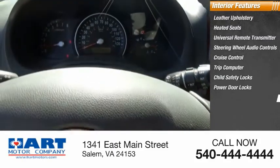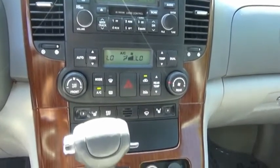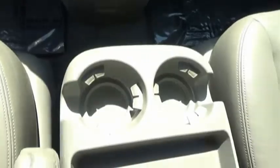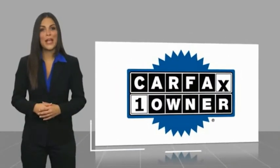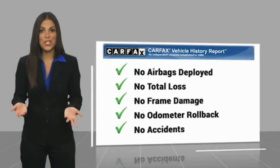This beauty is sure to make you the talk of the neighborhood. So call or drop in for a test drive today. This is a one-owner vehicle with a Carfax Vehicle History Report. Be sure to find a complimentary copy of this report online or contact the dealership.